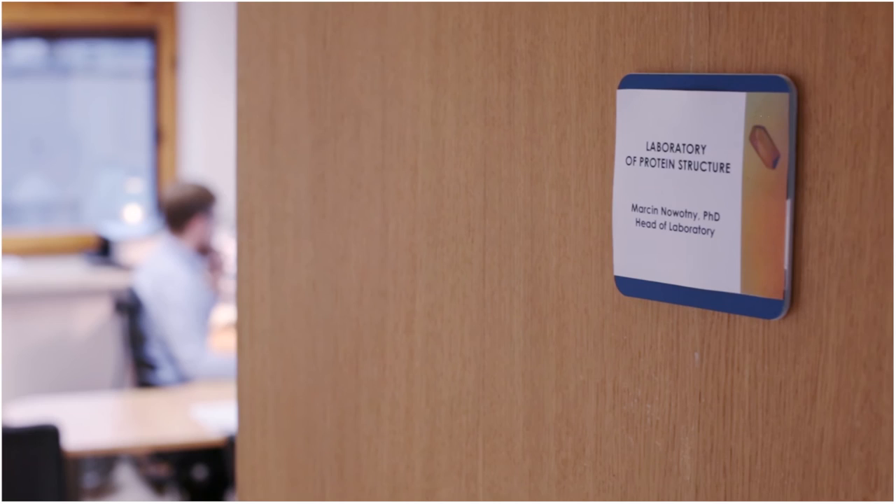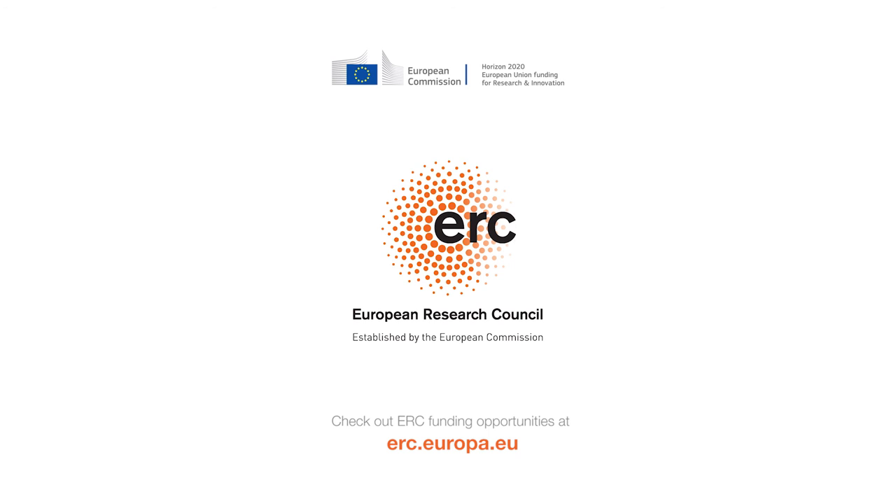My advice for people who want to apply for an ERC grant is that you shouldn't set an ERC application or an ERC grant as your goal. Follow your scientific dream, do it the best you can, and an ERC grant will come as a natural consequence of this. If you try, you can make it happen. Keep working!